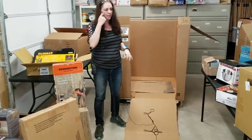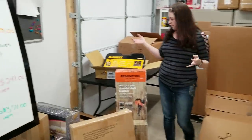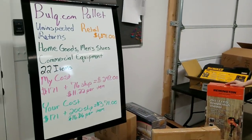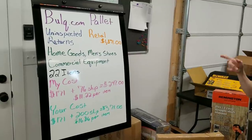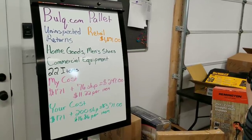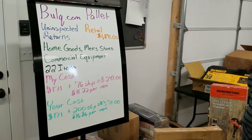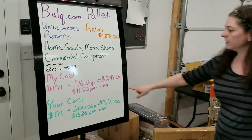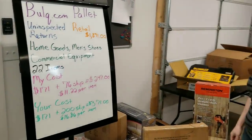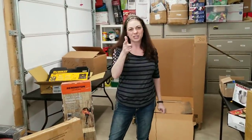Watch my second video — I'm going to break down how much I think I can make on the entire palette. A lot of the items in this palette are huge, which is why there were only 22. Now you can see why there were only 22! I paid $247 and if you would have bought it, it would have been $371. Hopefully it's been helpful to see what's in this uninspected returns palette. And remember — Jesus wins.